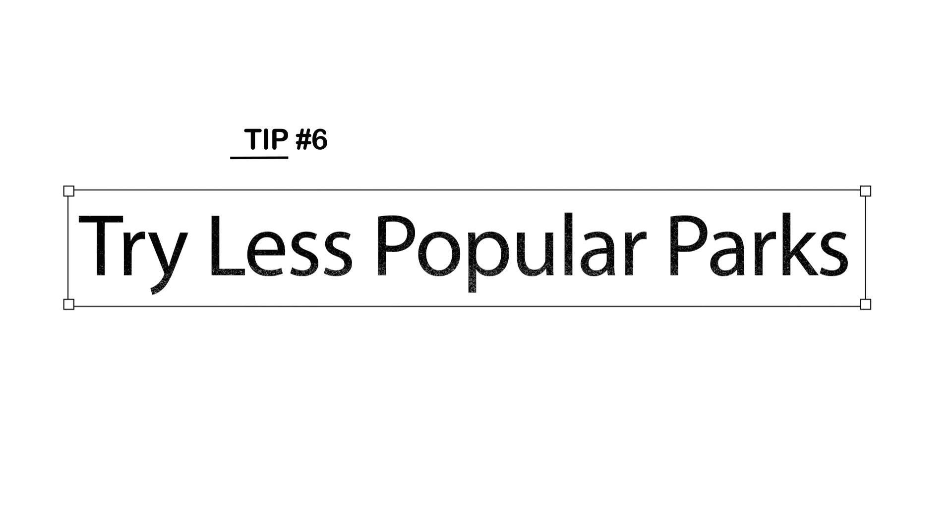Don't ask us what the best site is — we've been asked and we won't say. If you're trying for one of the most popular parks such as Algonquin, Kilbear, Sandbanks, Pinery, and Bonnechere, you might want to try for a less popular park. There are a lot of great parks out there.